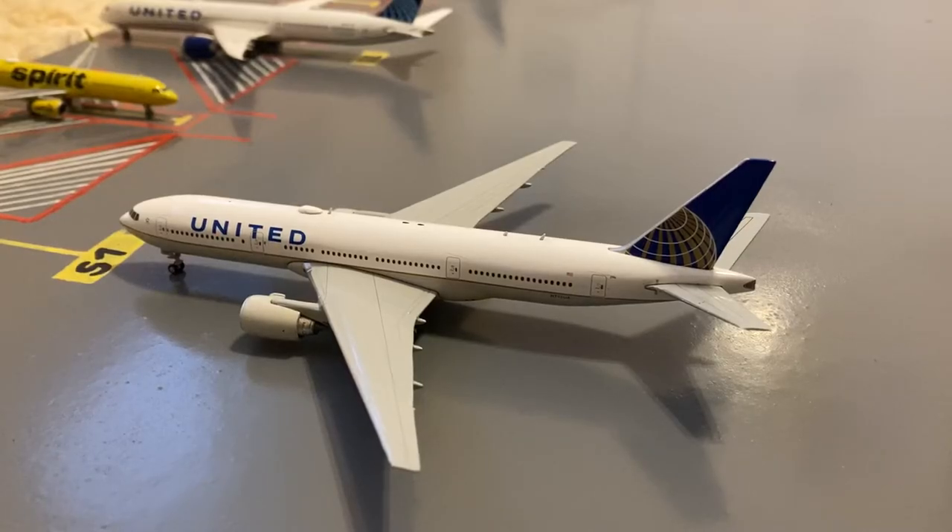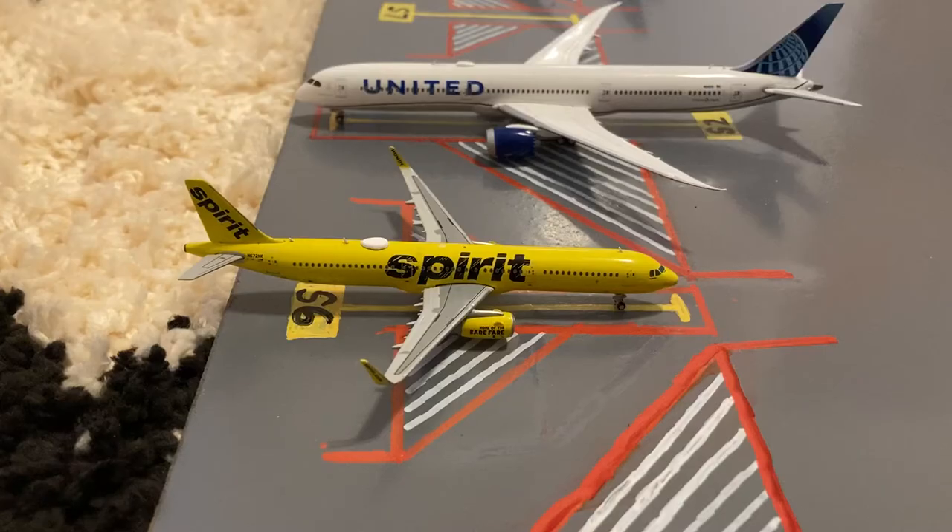Pushing back at Gate S1 or Sierra 1, we have this Jedi 777-200ER. This is in their Continental slash old livery. He's pushing back for a flight out to Los Angeles. Next to him, we have this Spirit A321 in their banana delivery. The reason why he's in an international stand is because he came in from a special charter flight from Medellin, Colombia. But later today, he'll be towed to the domestic slash mainline stands to prepare for a normal flight out to Fort Lauderdale.